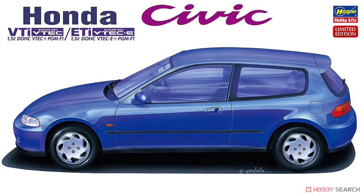Also from Hasegawa is a reissue of the Honda Civic VTi in the EG6 hatch version — this time molded in metallic blue. I'm actually building one of these EG6s as a race car right now and it's one of the more frustrating kits I've dealt with. It looks okay, but there is a lot of flash — every part needs 15 to 20 minutes of cleanup before it looks like what it's supposed to be.